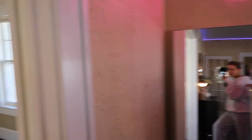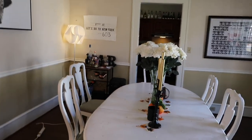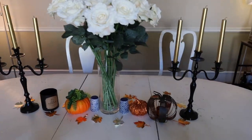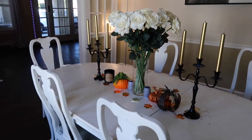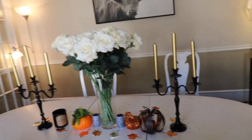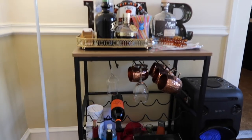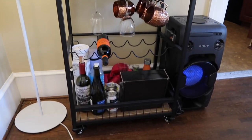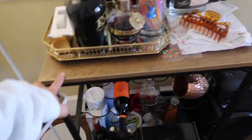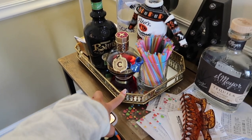We also have this mirror I got on Amazon. Now let's move to the dining room, where we spend most of our time. Here we have a beautiful fall centerpiece — yesterday we had a Friendsgiving with a drink competition where everyone made a different drink. Then here we have our bar cart, which used to be prettier but it's been a little polluted. It's from Amazon, and it's a really nice one.